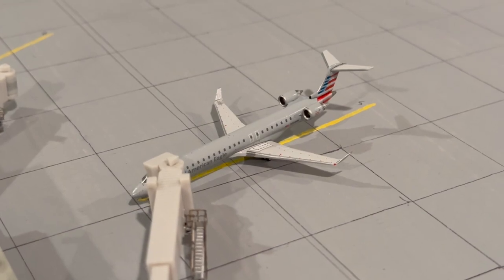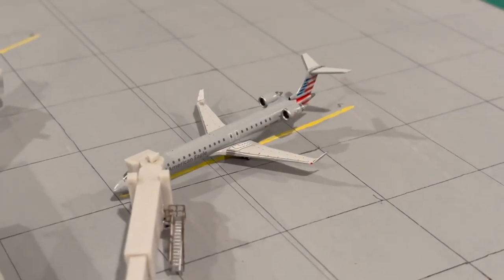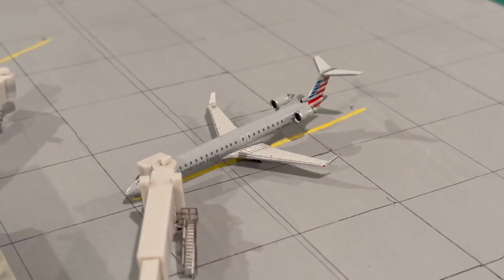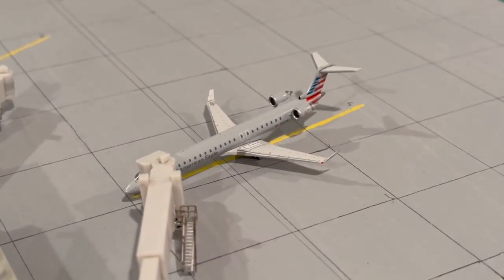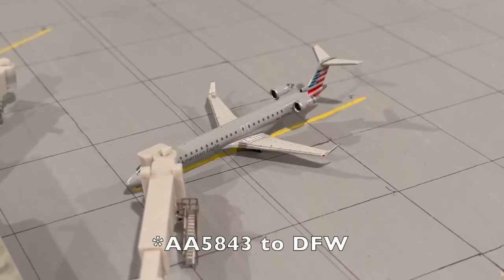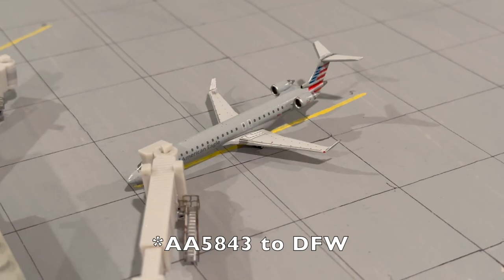Over here at gate 5, which is one of American's two gates, there's a CRJ 900 operated by Mesa Airlines — I believe the original departure was around 7 a.m. to DFW but it was delayed. It just finished boarding and is getting ready to detach from the gate and taxi out.